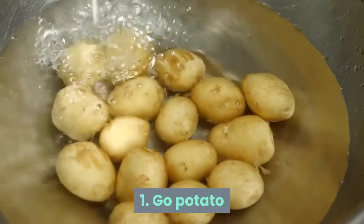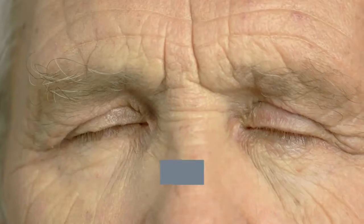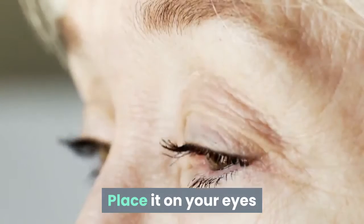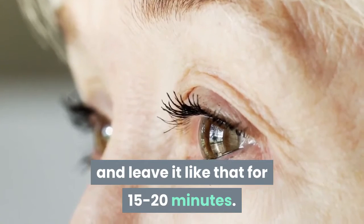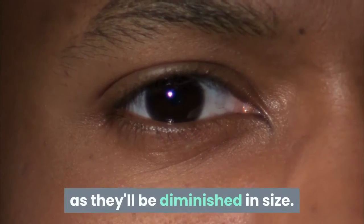Tip 1: Go Potato. Slice a raw potato in two and circle the closed eyes gently with those halves. Place it on your eyes so that it also covers the puffed areas under your eyes and leave it for 15 to 20 minutes. You'll notice a tremendous change in those bags as they'll be diminished in size.